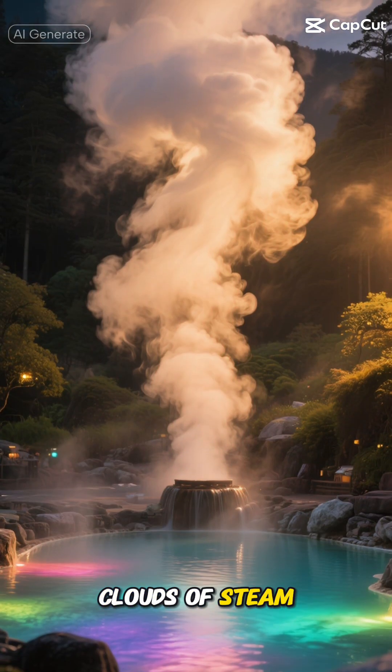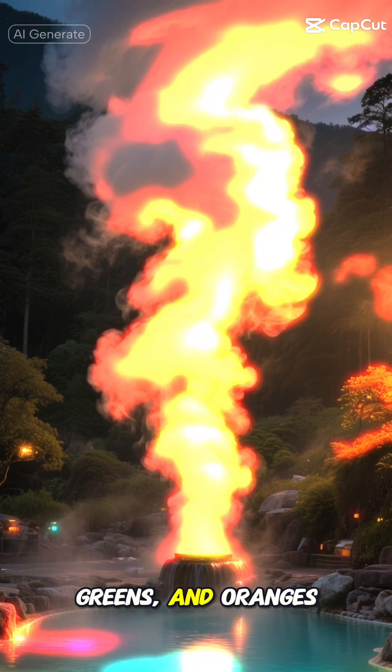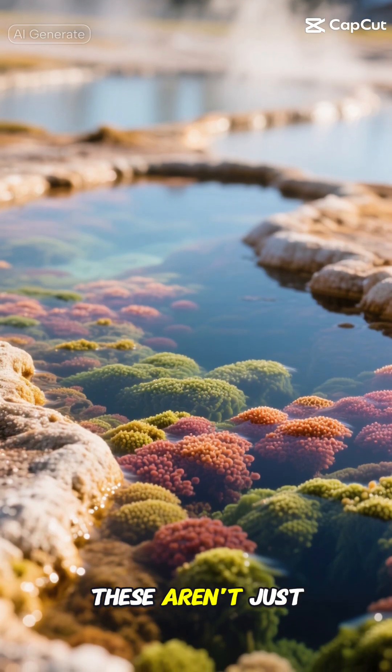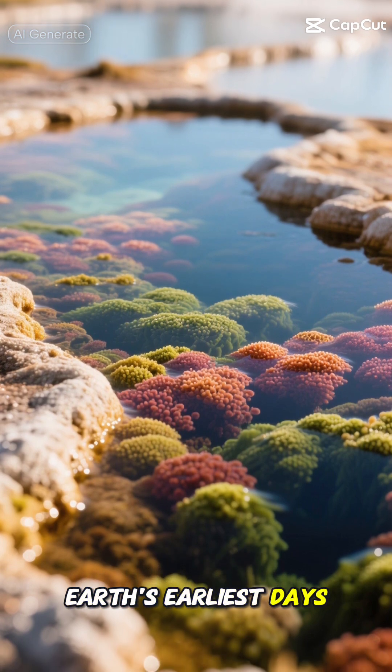Imagine walking through clouds of steam surrounded by pools of vibrant blues, greens, and oranges. These aren't just pretty colors — they're actually massive colonies of microorganisms that have been around since Earth's earliest days.